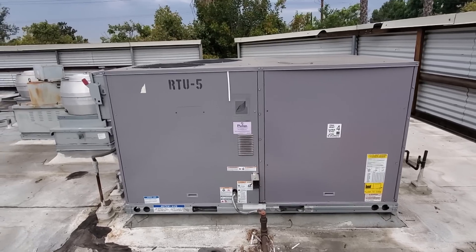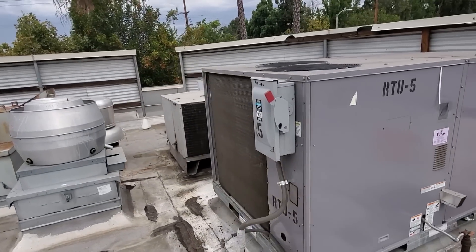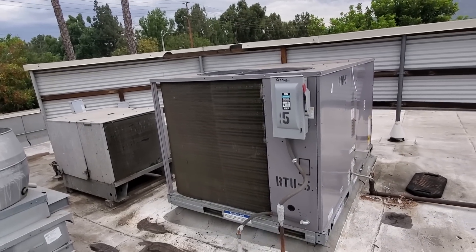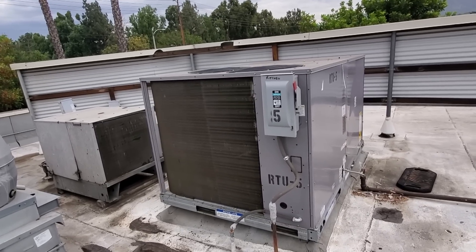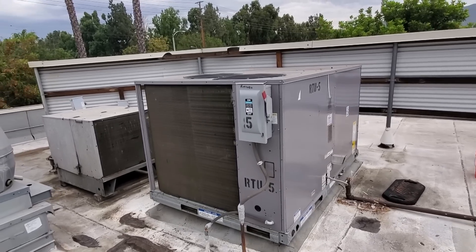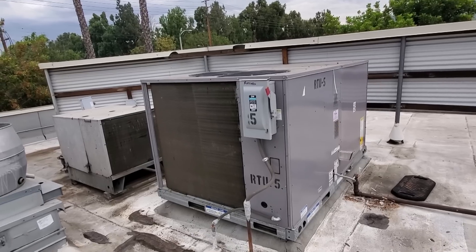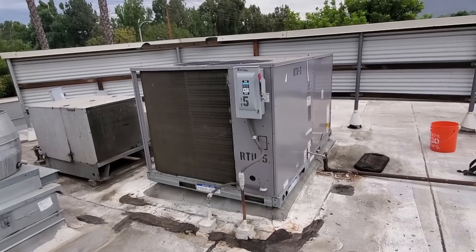I have two units at this location that have bad VFD drives. This is a Carrier package unit. It has a two-speed VFD drive. Essentially, when first stage calls, the unit runs on low speed. When second stage calls, the unit goes up to full speed. It's a Tidal 24 — well, it's an energy add-on, basically. Our particular energy code here in California requires that units, I believe five tons and bigger, have that two-speed blower function to try to save electricity.